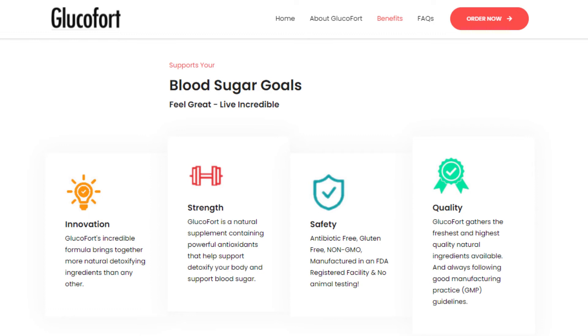Glucofort is 100% natural, safe, effective, and has no side effects. Every capsule is manufactured in the USA in an FDA-registered and GMP — good manufacturing practices — certified facility. It is antibiotic-free, gluten-free, non-GMO, and involves no animal testing.